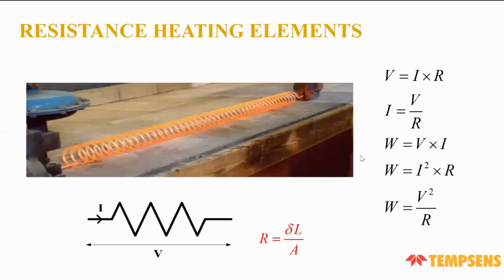In resistance heating elements, the basic formula is V = I × R, and the power loss will be I²R. Here, R = V/I, and power can also be calculated as V²/R, where R = ρL/A.